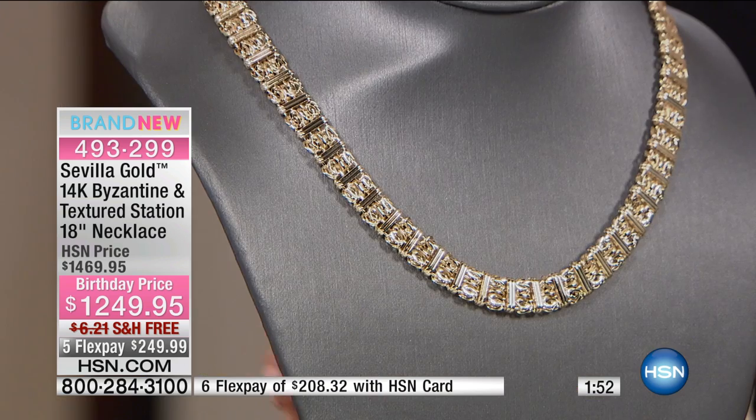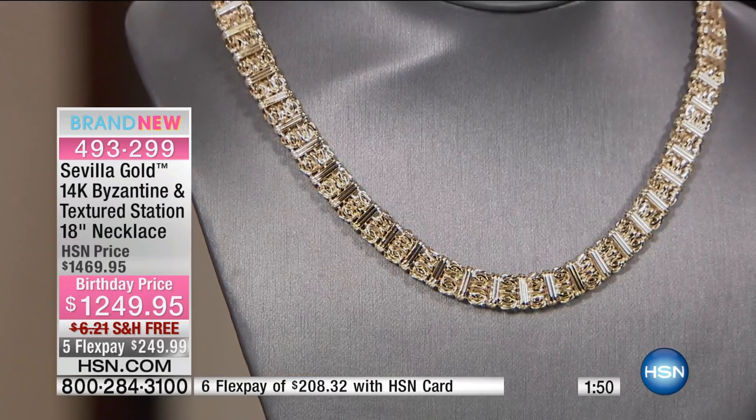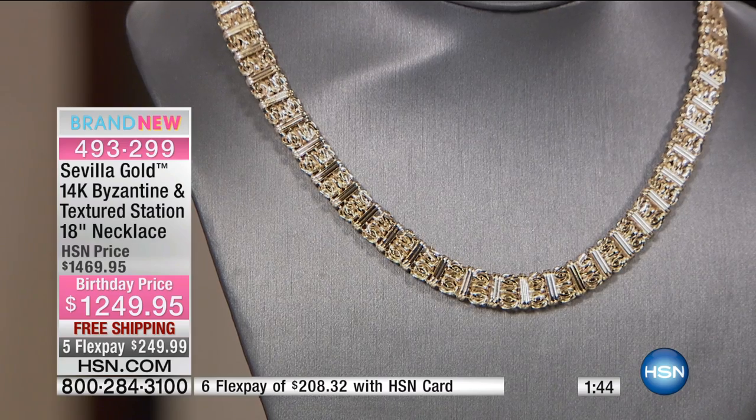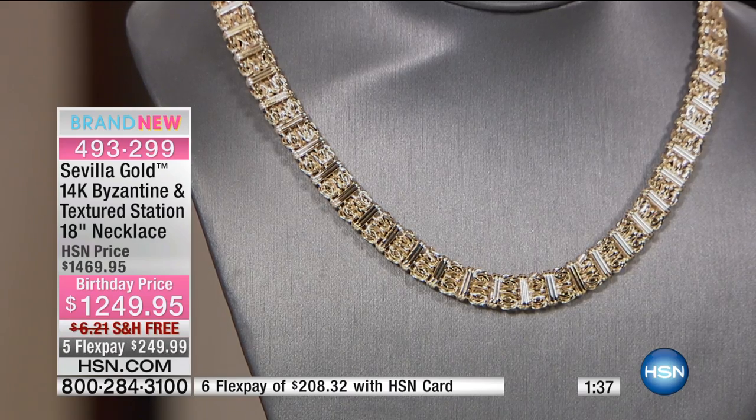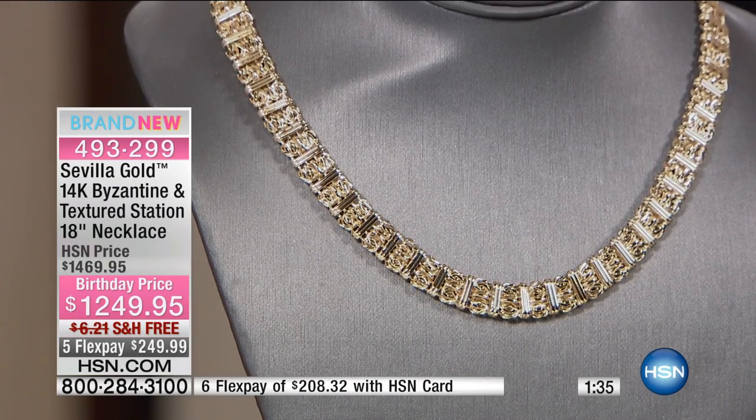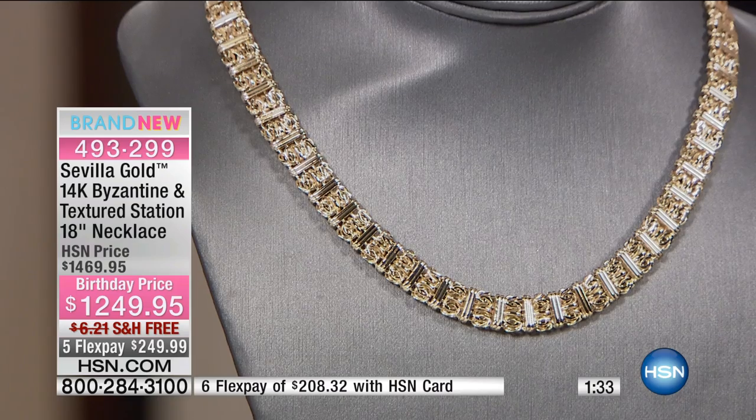I've had the chance to see Byzantine before, and I've worked here at HSN for 18 years. This is our new beautiful Byzantine and textured station necklace, 18 inches in length. We took $220 off the HSN price, free shipping, and it's $248 on your charge card.